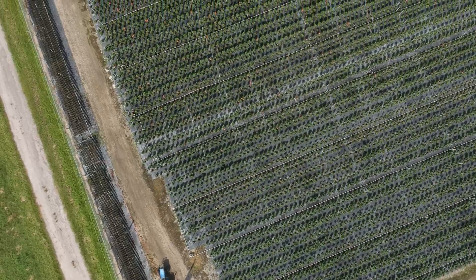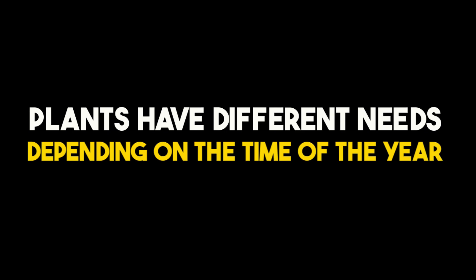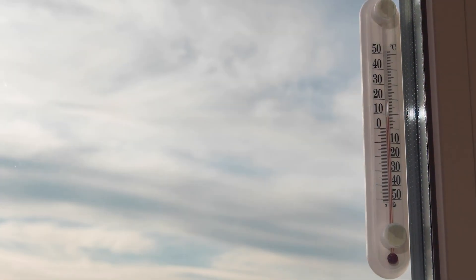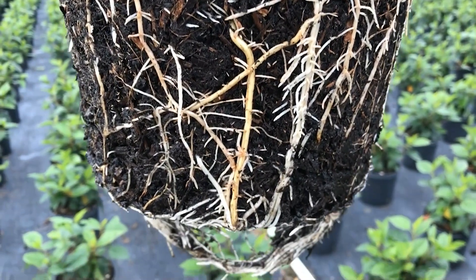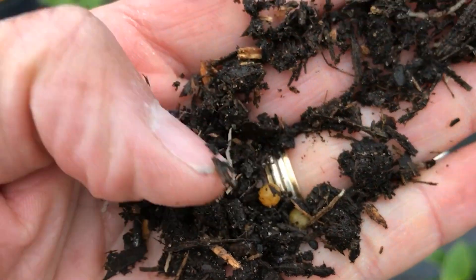Professional growers adapt their care routines based on seasonal changes. They understand that plants have different needs depending on the time of year. During the cooler months, as temperatures drop, plants generally require less water due to reduced evaporation and slower growth. So they make the necessary changes to their watering frequency to prevent overwatering and allow the soil to dry out slightly between waterings.